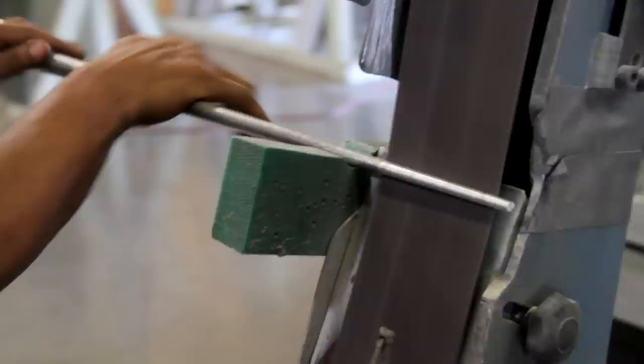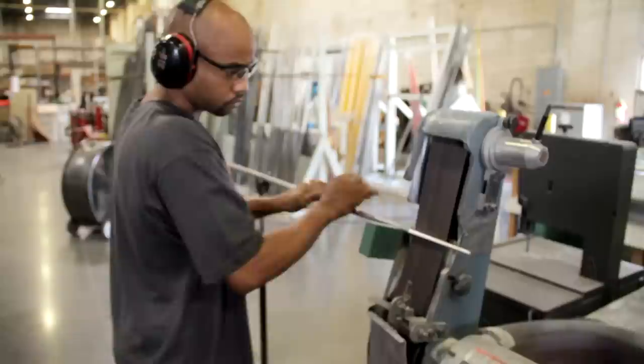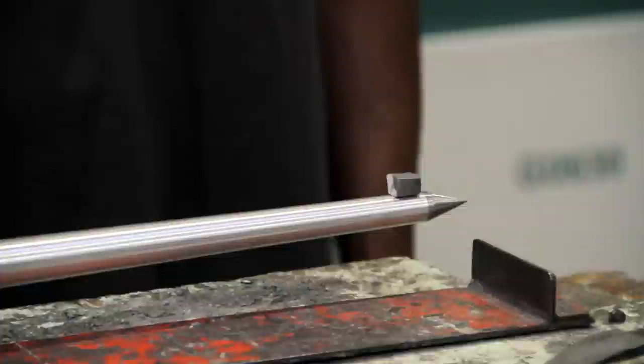We take off any extra weight and adjust the diameters to where we want them for IAAF compliance, and get our balance point where we want it for each model. You can change the balance drastically and get out of rule very quickly by sanding, so we have a specific way we want that done. The javelin has to weigh 805 grams leaving the factory, and that's overall weight and balance at a certain spot, so we adjust that with lead to hit what we want.